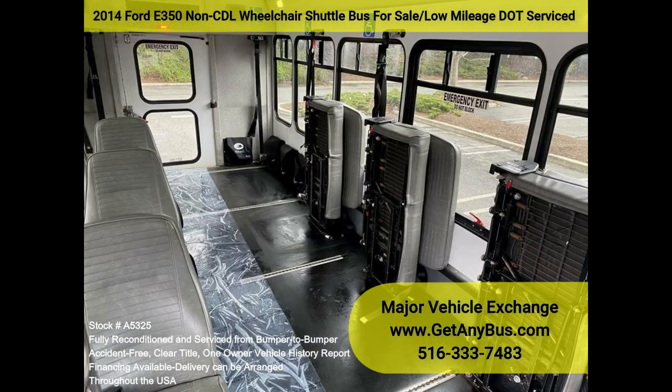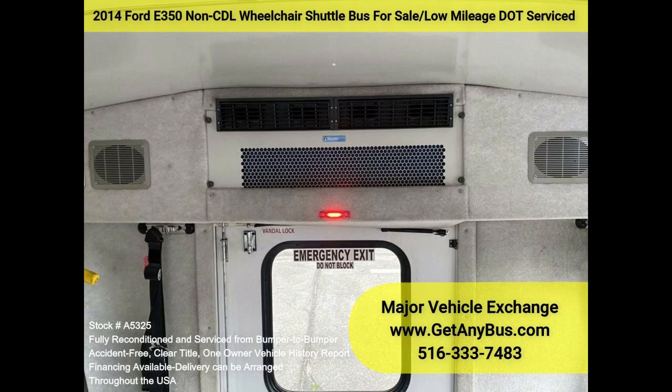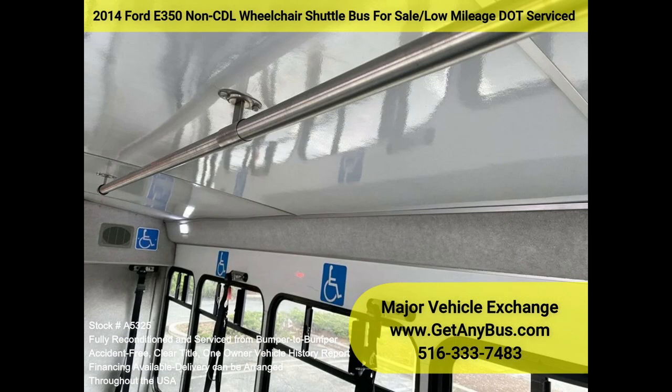The motor is quiet and powerful, and the automatic transmission shifts smoothly. All other mechanical functions work as designed. The high-capacity AC, front and rear, blows strong and cold, while the heat works well.